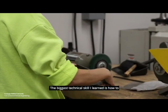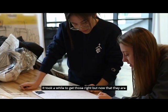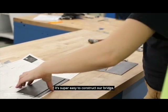The biggest technical skill that I've learned is how to make readable fabrication drawings and engineering drawings. It took a while to get those right, but now that they are, it's super easy to construct our bridge.